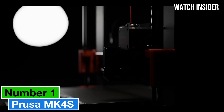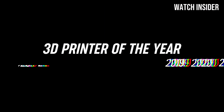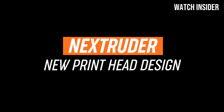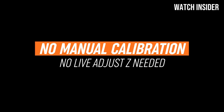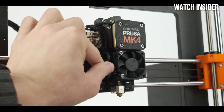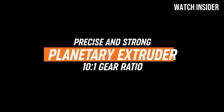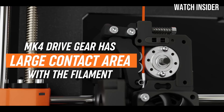Number 1. The Prusa MK4S is a remarkable step forward in the world of 3D printing, designed to meet the needs of both beginners and experienced makers alike. After extensive testing and evaluation, it's clear that this printer excels in multiple areas, making it a standout choice for anyone looking to dive into 3D printing or upgrade their current setup. One of the most impressive features of the MK4S is its exceptional print quality — with a maximum layer resolution of 50 microns, it produces incredibly detailed prints, capturing intricate designs with precision.